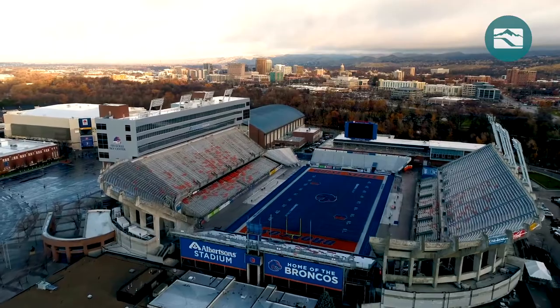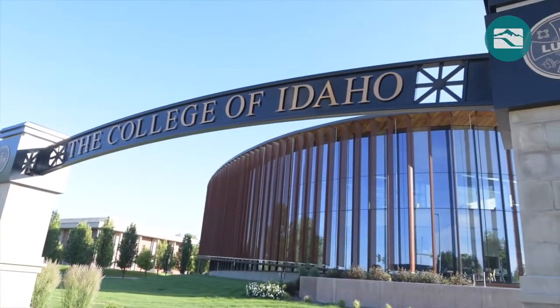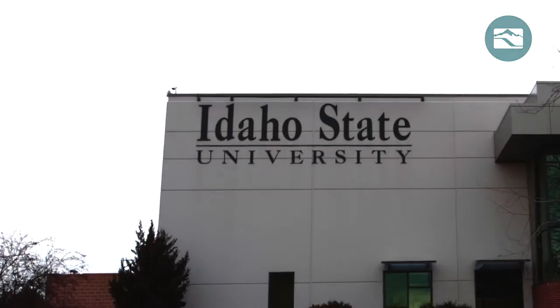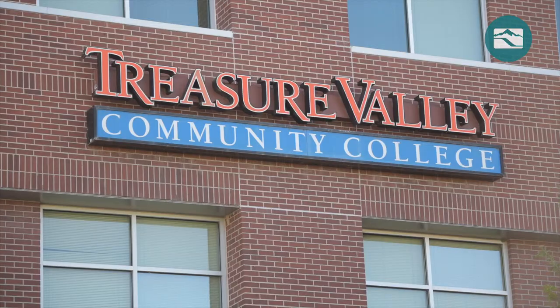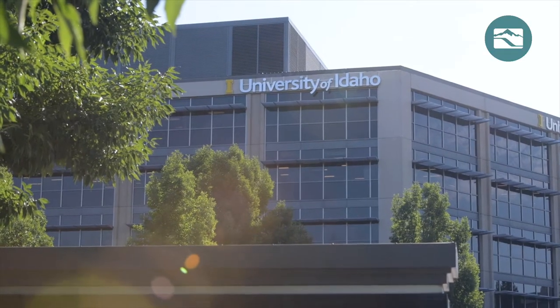Also located nearby are Boise State University, College of Idaho, Idaho State University, Northwest Nazarene University, Treasure Valley Community College, and the University of Idaho.